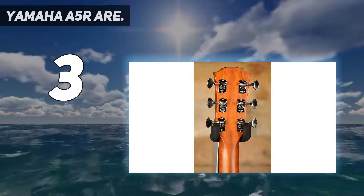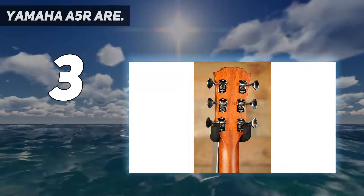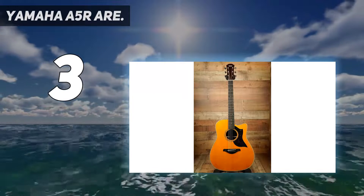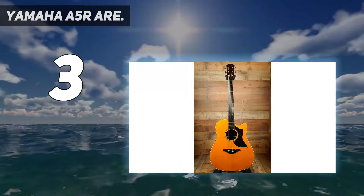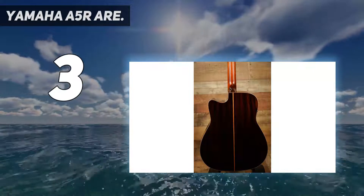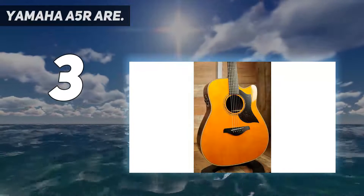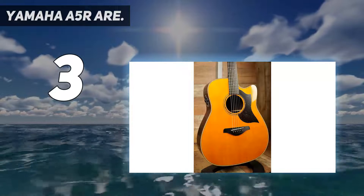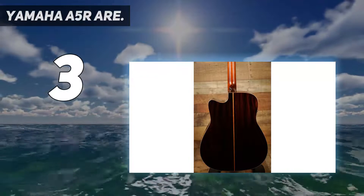The recipe is familiar: solid Sitka spruce on the top is complemented by the warm depth of solid rosewood, but with Yamaha's Artec artificially aging the top, the A5R sounds like it was put together some decades ago, with a lot of that forensic detail you get in old, worn-in acoustics. The electronics on this are bang on.